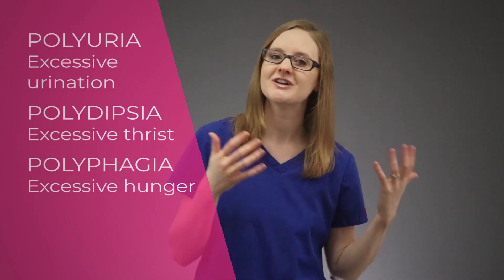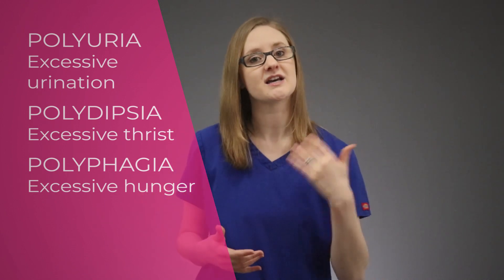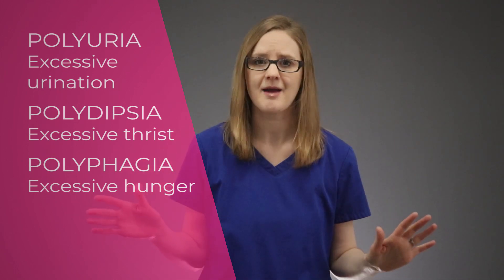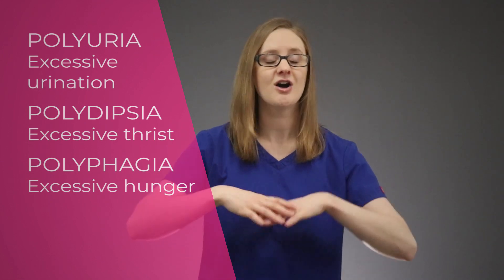So let's put these all together: polyuria means excessive urination, like the patient is really urinating frequently and a lot. Polydipsia means excessive thirst, like the patient is really thirsty just all of the time. And polyphagia means excessive hunger, so the patient is hungry all the time.